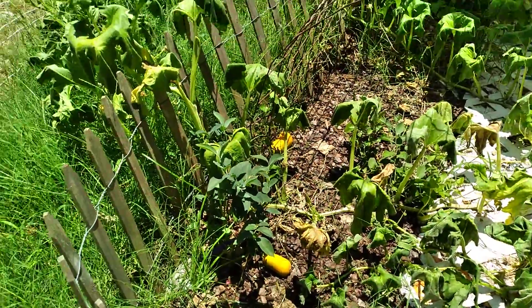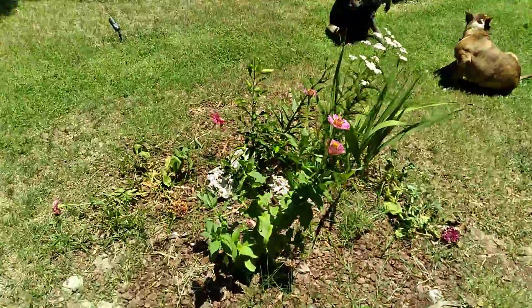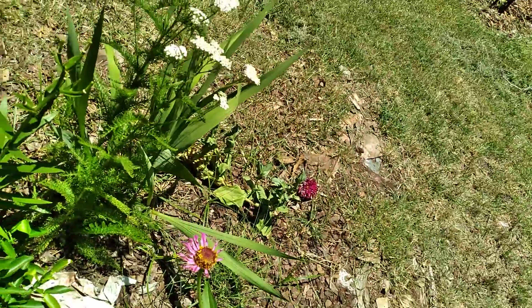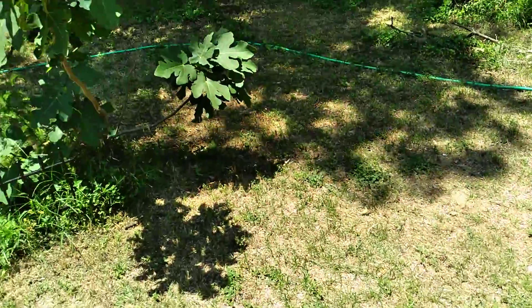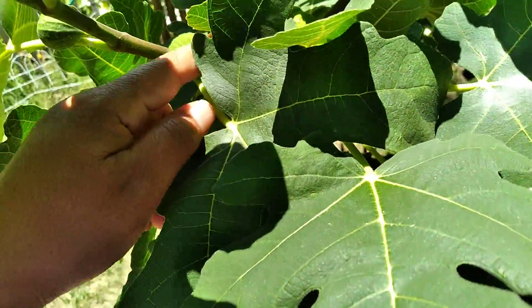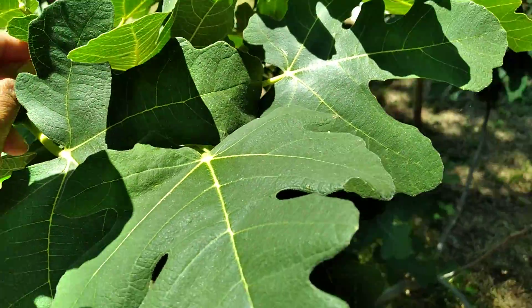It's really hot. I'm not going to be out here for very long, just to give you guys an update. This lemon was looking really sad yesterday too — I did water it. And apparently figs don't like 100-degree weather, so we'll see if these survive. Hopefully they do.